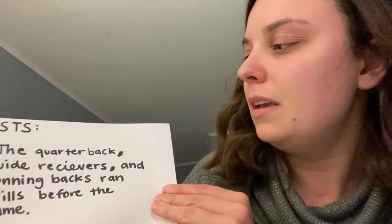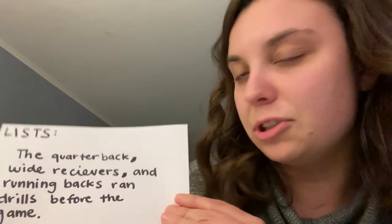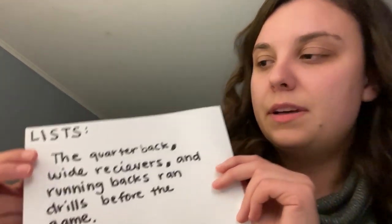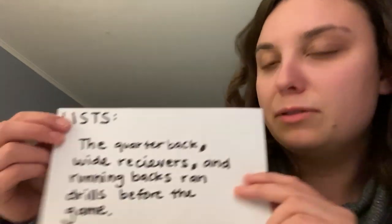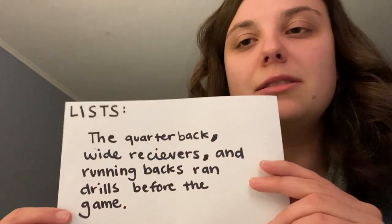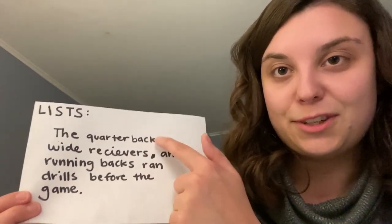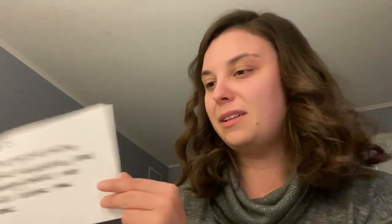Our next rule is lists. If you have a list of three or more items, you need commas in between the items in the list. For example: 'The quarterback, wide receivers, and running backs ran drills before the game.' We've got commas in between the items on the list. You do not need a comma after the last item on the list — only in between. So make sure those commas are in between the list items.